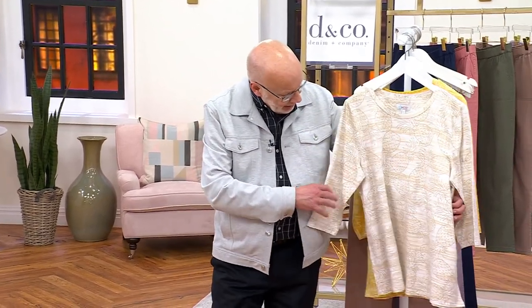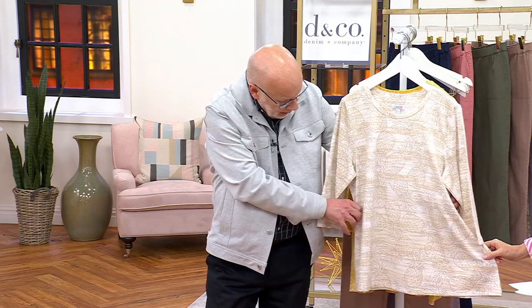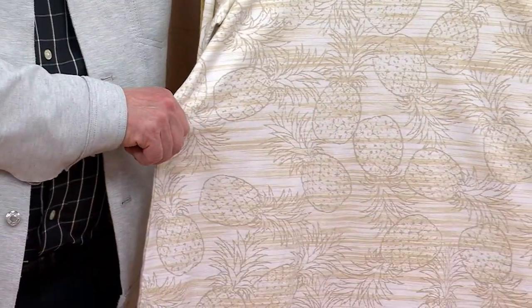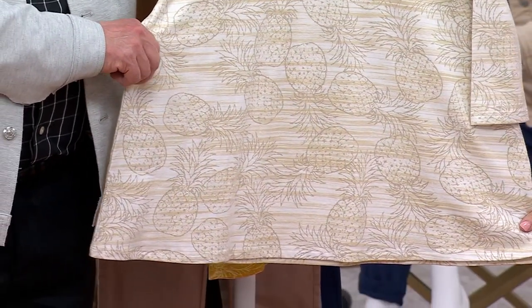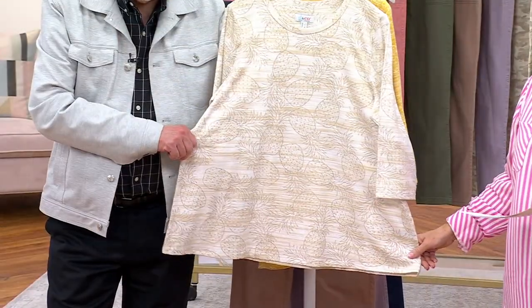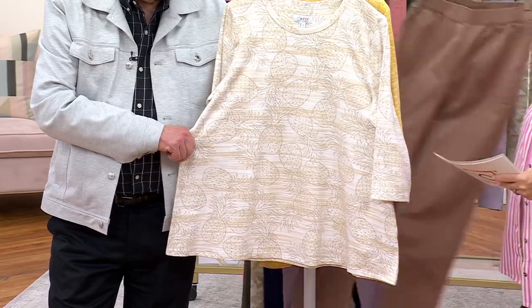When you're talking about a swing top, you can see here that it's semi-fitted through the shoulder and the bust, and then it swings out into this A-line shape. So that's giving you more room in the tummy, hip, and rear area. These have been very popular in the Denim & Company brand — talk about iconic.